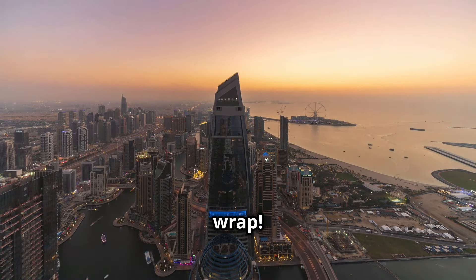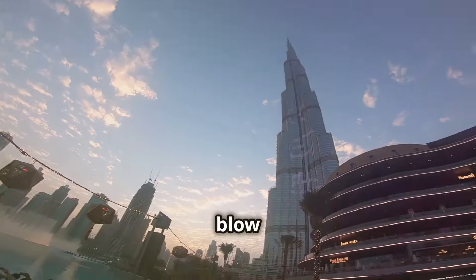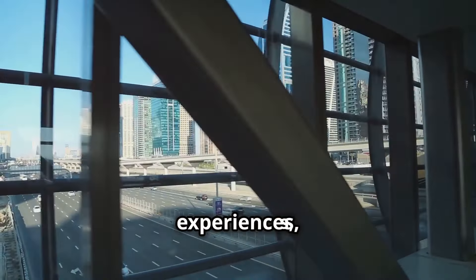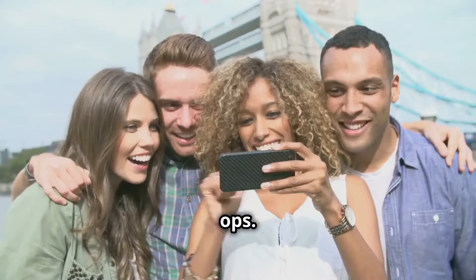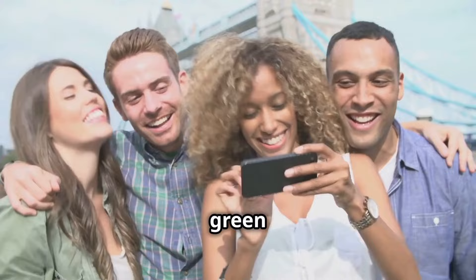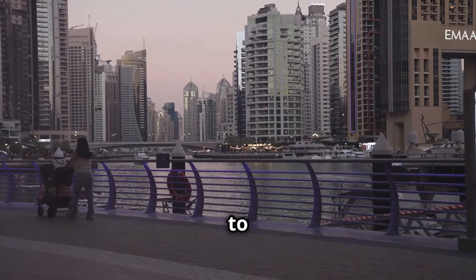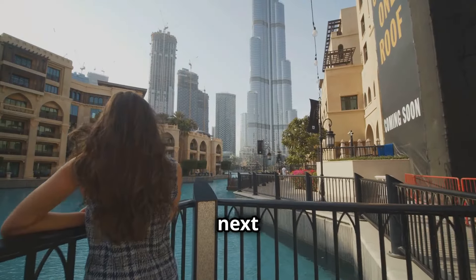And that's a wrap! Dubai — you won't regret it. 15 spots in Dubai that are guaranteed to blow up your Instagram feed. This city is a whirlwind of over-the-top experiences, stunning architecture, and endless photo ops. Your followers will be green with envy. Don't forget to hit that like button if you enjoyed this video, and subscribe to my channel for more travel adventures. Peace out, and I'll catch you in the next one.